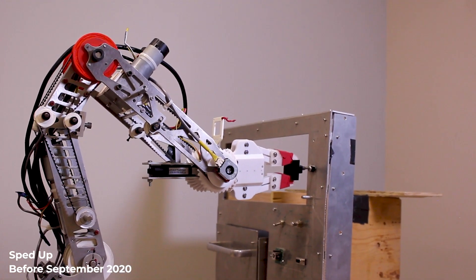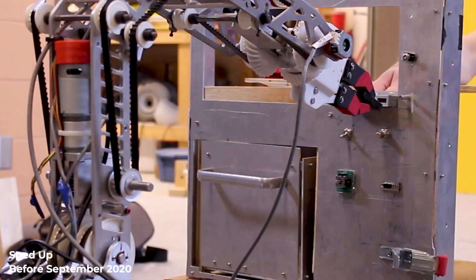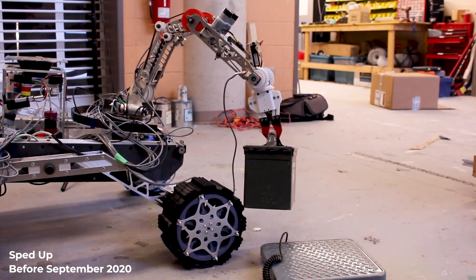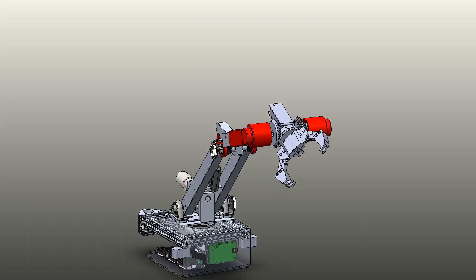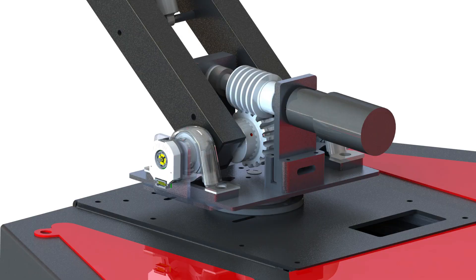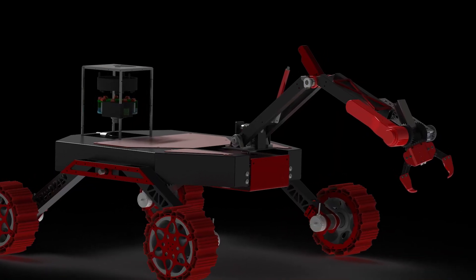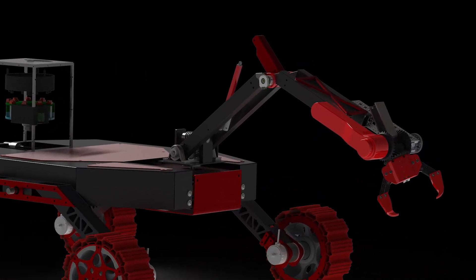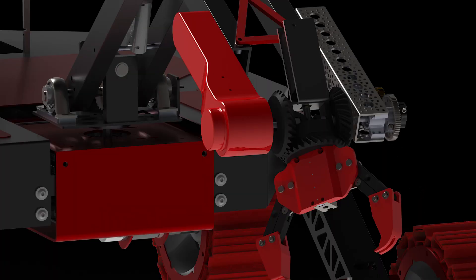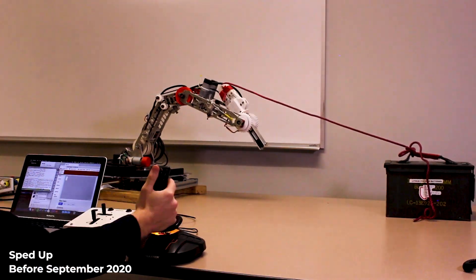Last year's robotic arm underwent significant testing and validation for performance during a simulated equipment servicing mission. While all tasks could be performed with the 2020 arm, speed and operator precision were hindered by belt-driven components and mechanical backlash in the system. This year, the team has developed a new arm to solve these issues. The 2021 arm implements direct-driven joints and duplex worm gears to eliminate operational backlash. The elbow joint is now driven using a linear actuator for improved torque and rigidity, and the arm has improved operational distance. The new arm is lighter, faster, and more precise, which will directly improve our performance during the equipment servicing and extreme retrieval tasks.